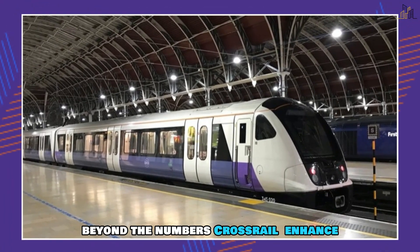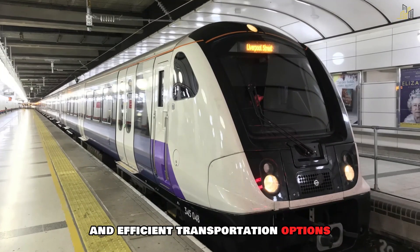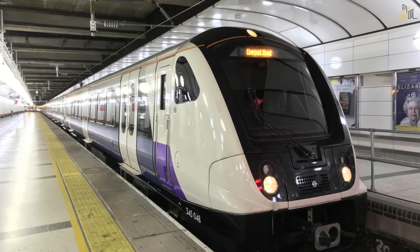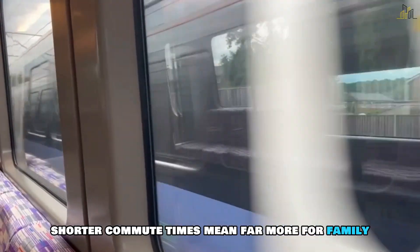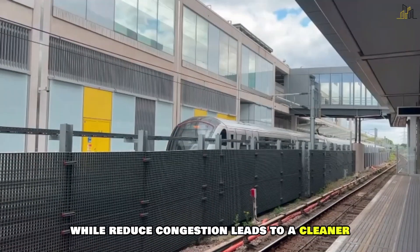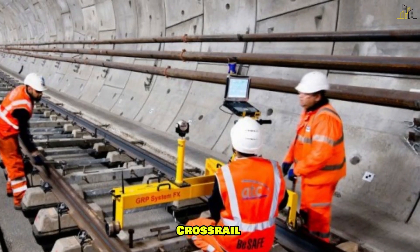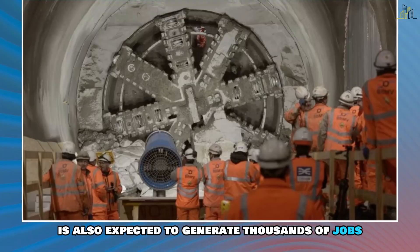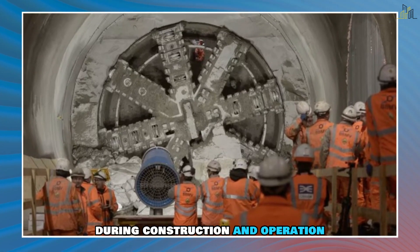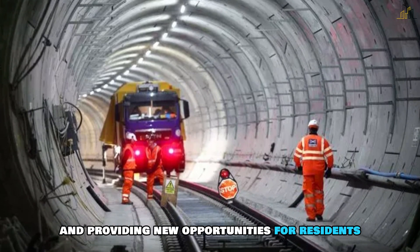Beyond the numbers, Crossrail is enhancing the quality of life for Londoners by providing reliable and efficient transportation options. Shorter commute times mean more time for family, leisure and productivity, while reduced congestion leads to a cleaner, quieter city. Crossrail is also expected to generate thousands of jobs during construction and operation, contributing to London's economy and providing new opportunities for residents.